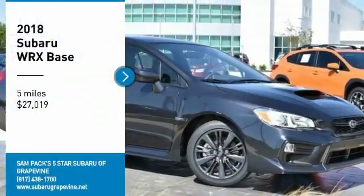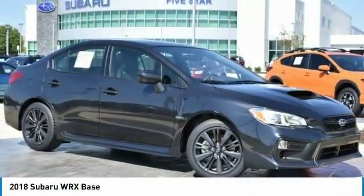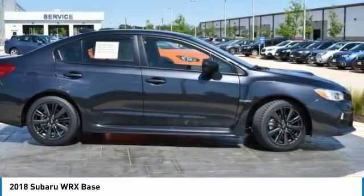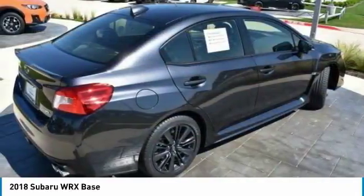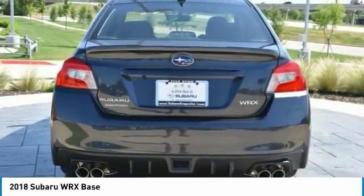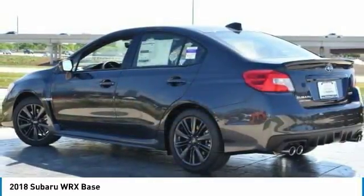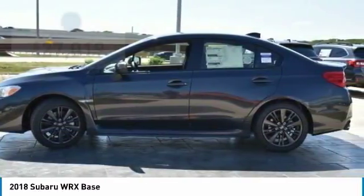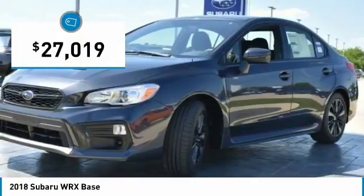Take a ride in the 2018 WRX. The Subaru WRX is built with performance in mind. Not only does it provide corner-hugging ability and power galore, but it also provides fantastic fuel efficiency. Plus, you get the dependability that we've come to expect from a Subaru, and it is priced below $30,000.